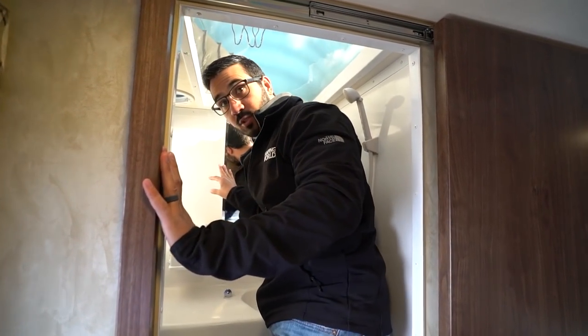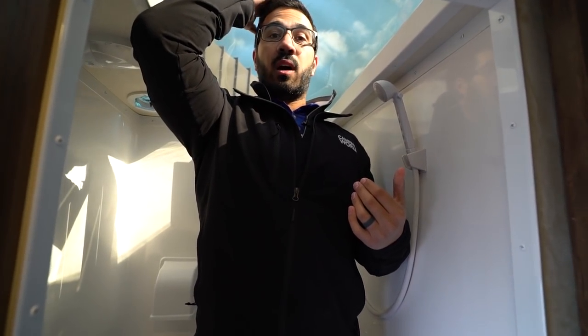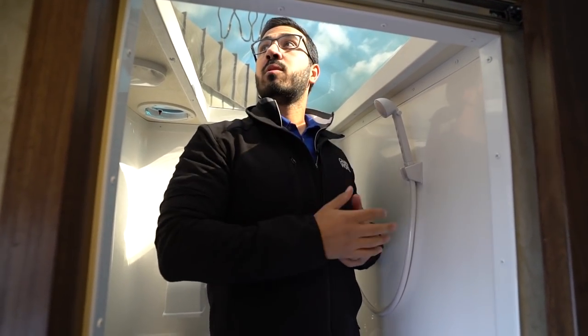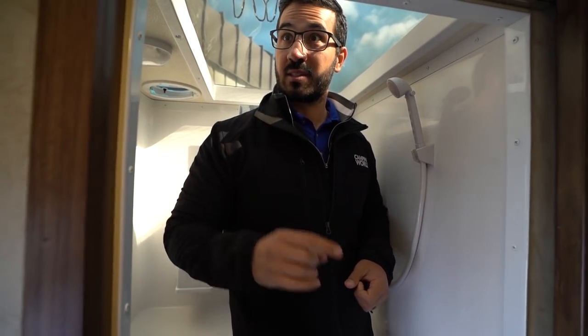Now this is actually really important in this truck camper because when I stand in here, as you can see, that's what gives me the height. I'm six foot tall and I just about maxed this out. If you're much taller, you're going to have to bend down in here, but I do like this. It kind of gives you a nice view — you can actually see up on the roof, which is pretty convenient as well.